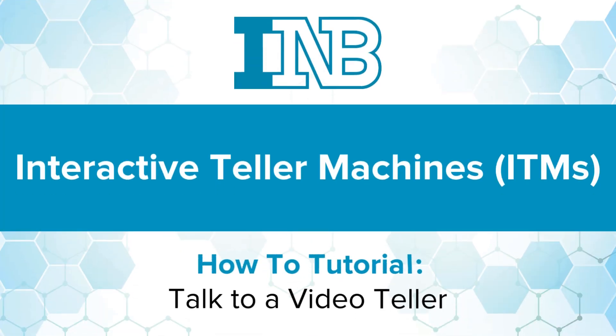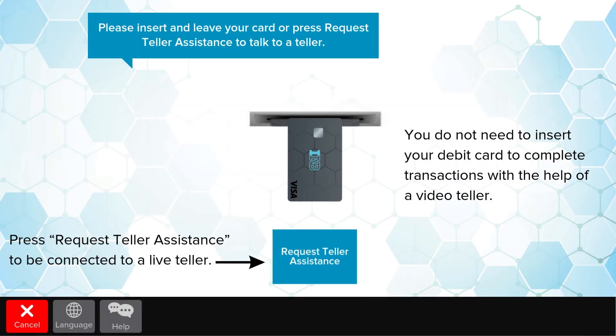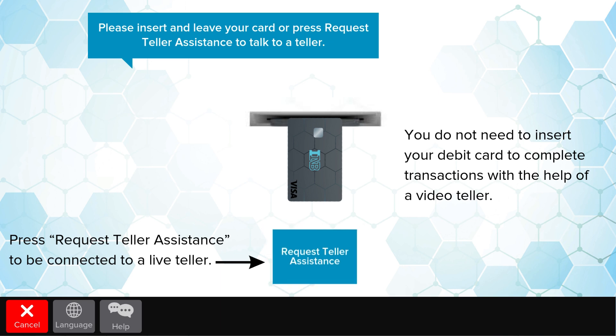How to talk to a video teller at an ITM. On the first screen that appears, press Request Teller Assistance. This will automatically connect you to a teller who can help. Please note that you do not need your INB debit card to complete transactions when using the help of a video teller.